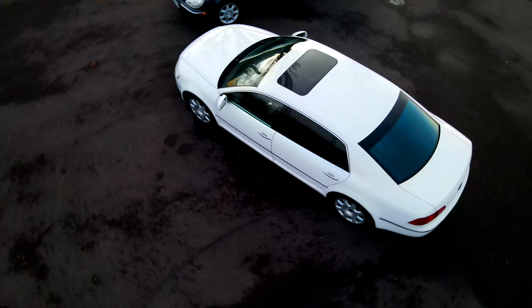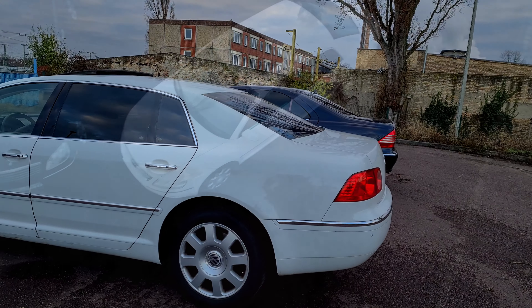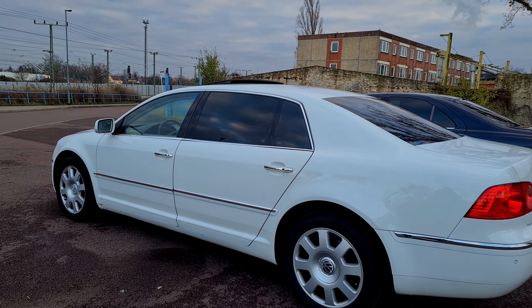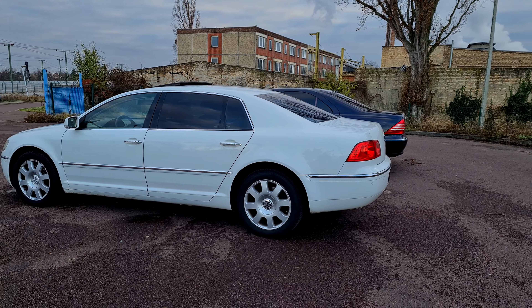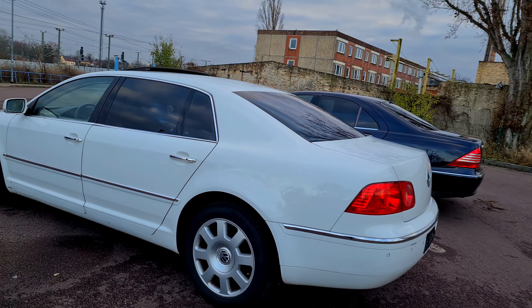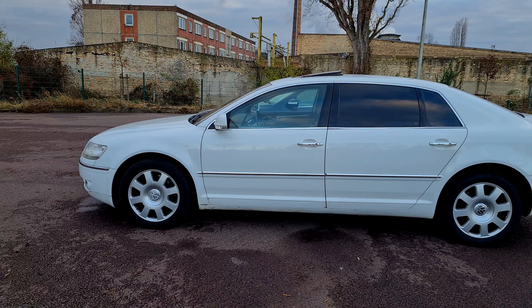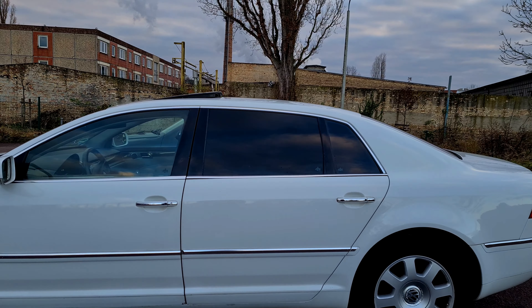Der Phaeton war auch sehr teuer – 60, 70, 80, 90.000 Euro haben die Modelle trotzdem gekostet, also quasi wie eine S-Klasse auch. Und heute auf dem Gebrauchtwagenmarkt wirklich um die 10.000 Euro oder weniger – wenn man da richtig gute Modelle erhält, dann muss man sagen, so viel Wertverlust in so kurzer Zeit. Mein Vater selber hatte auch einen Phaeton. Ich bin auch öfters mit dem Phaeton von meinem Vater rumgefahren und kann daher das Modell auch schon ein bisschen besser vorstellen.